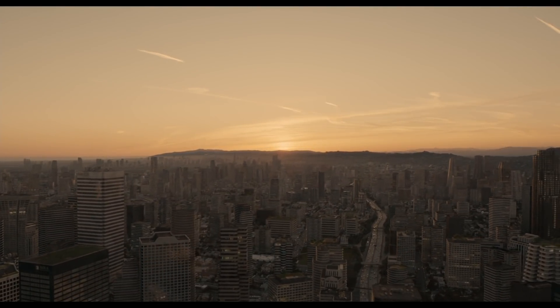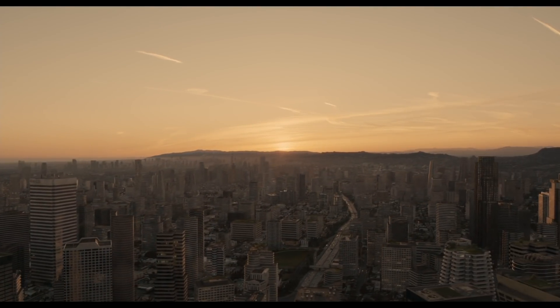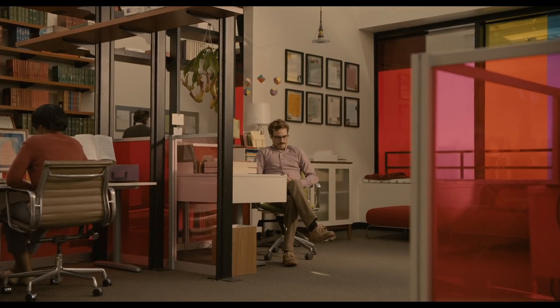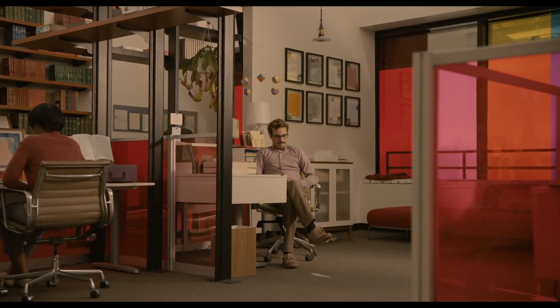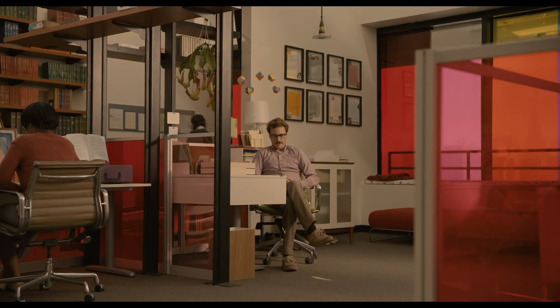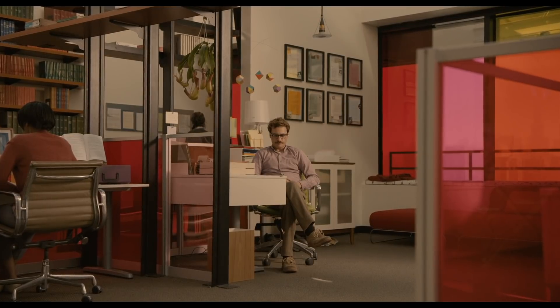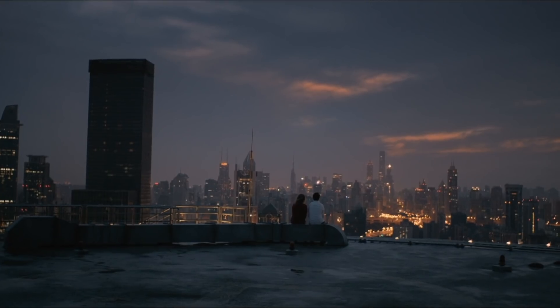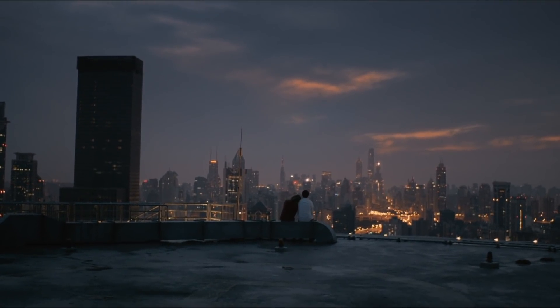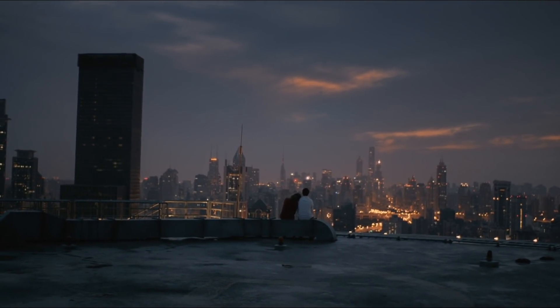Her gives us a glimpse at a light-hearted, more hopeful future, where characters are free to resolve their interpersonal conflicts and experience life without being oppressed by those dystopian, apocalyptic, or totalitarian environments. Which is why 10, 20, or even 50 years from now, Her won't look like a dated vision of the future. Just a charming alternate reality where people cleaned up their lives and finally got their shit together.